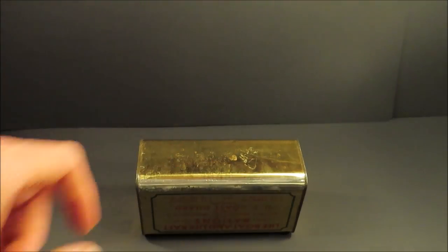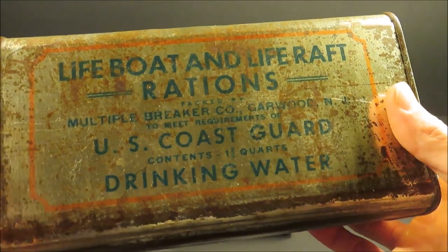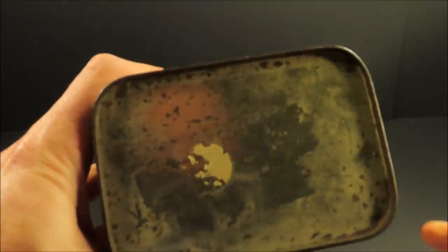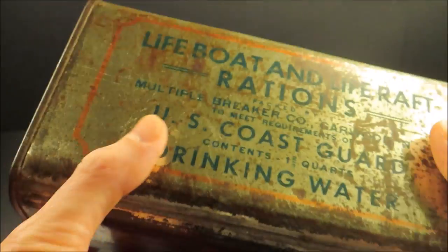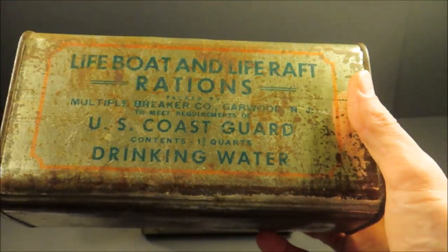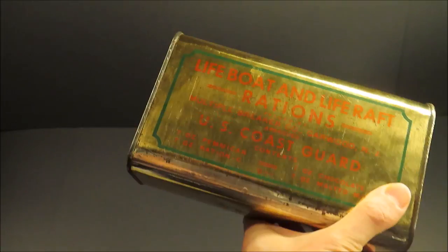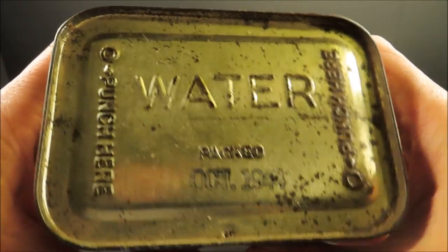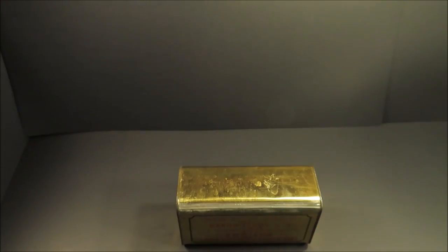Here's a can of the lifeboat and life raft rations water. This one's empty — it's never been opened, but there's some corrosion and the water evaporated. You would get three cans of this water for every one can of food. This water was packed October 1944. You'd puncture a hole here — not the most efficient of designs.